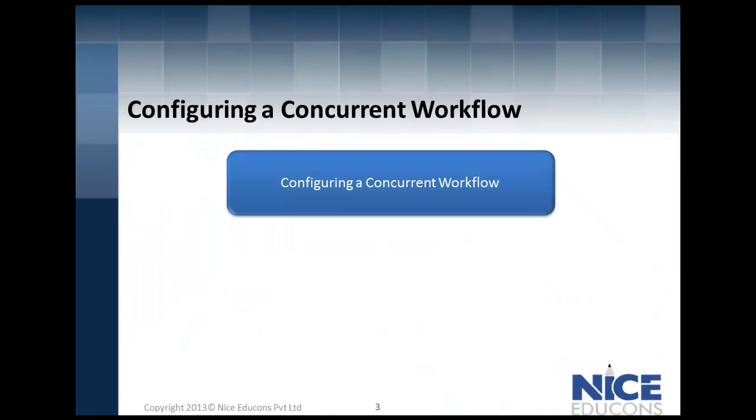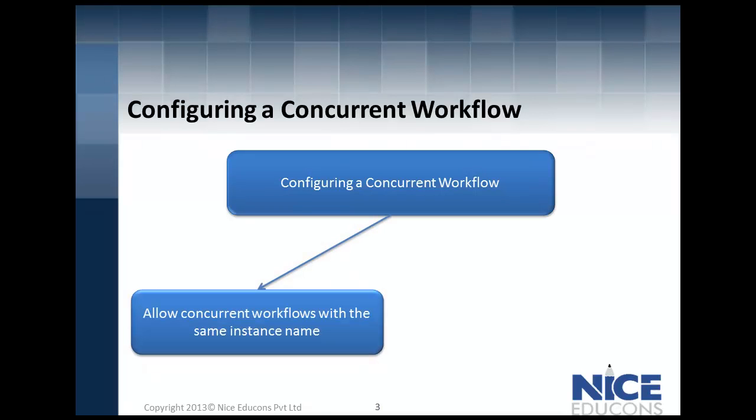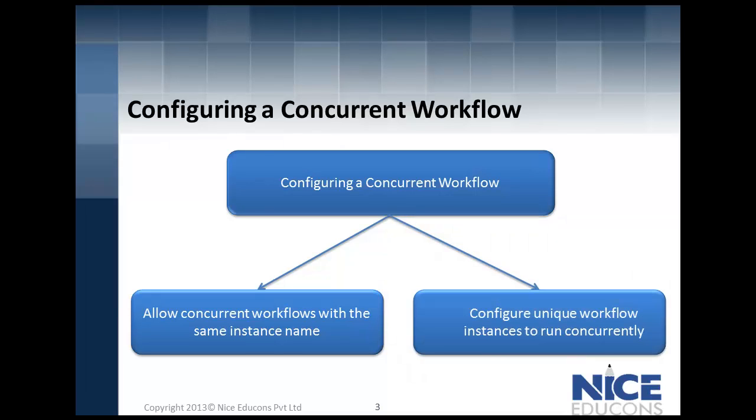The question is how? You can configure a concurrent workflow in two ways. You can either allow concurrent workflows with the same instance name — which is configuring one workflow instance to run multiple times — or configure unique workflow instances to run concurrently, which involves defining each workflow instance name and configuring the workflow parameter file for each instance.